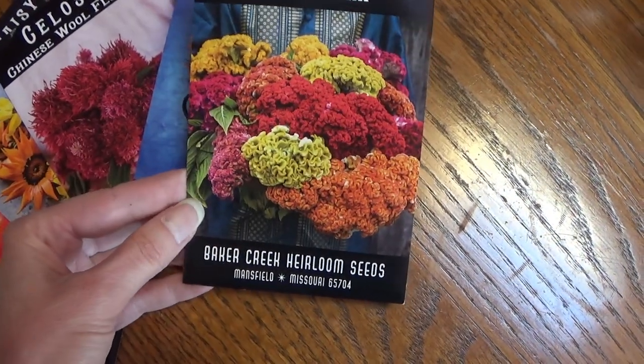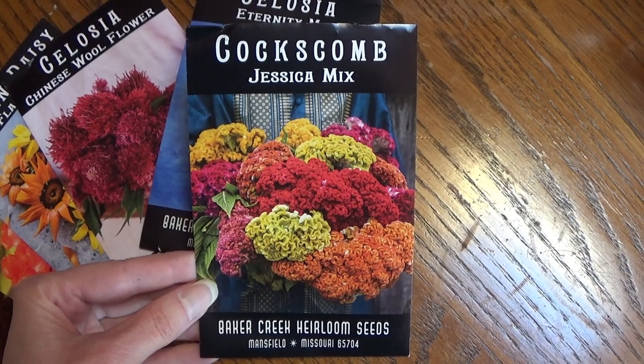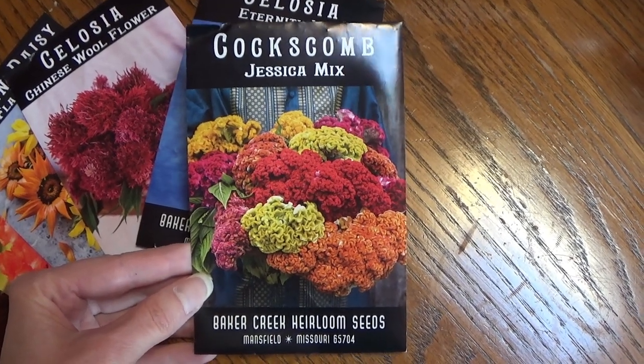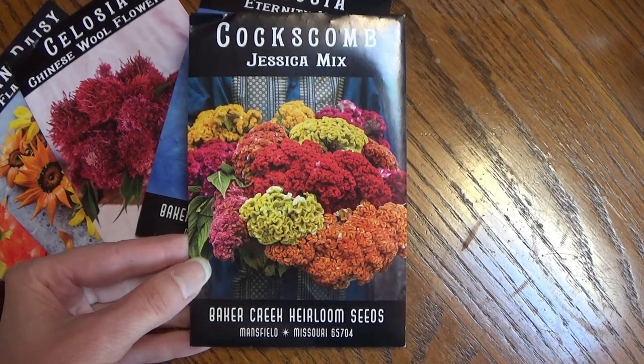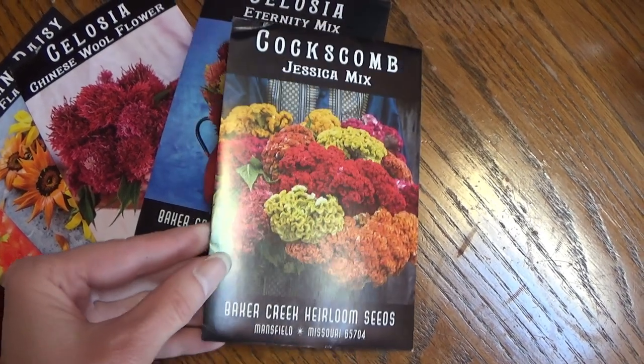This here is a Jessica Mix Coxcomb. It's a shorter, crested variety, and when I saw the colors of it I decided to go ahead and give it a try.